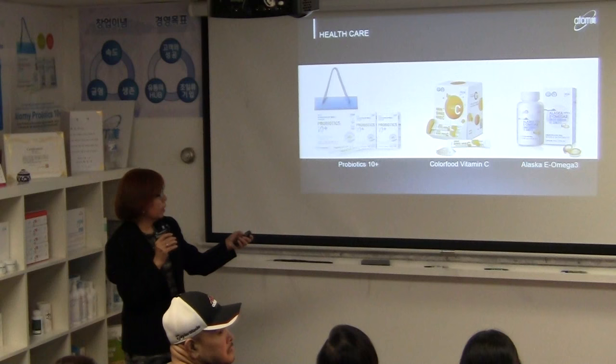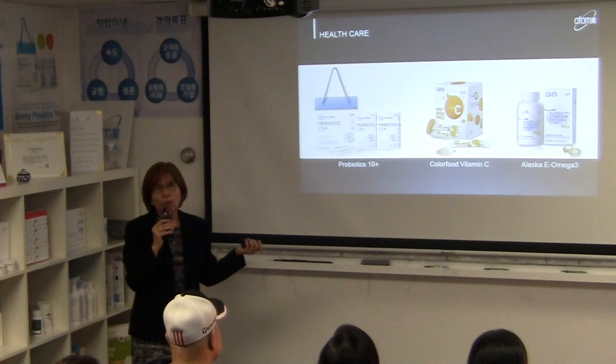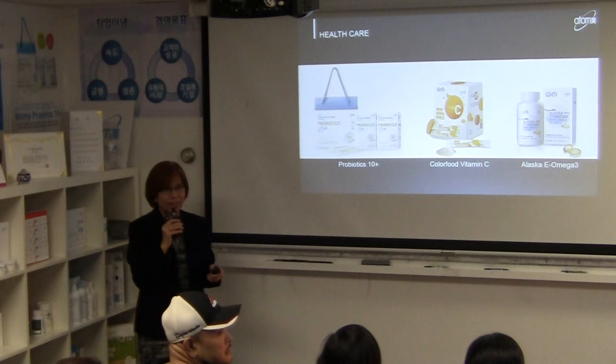Next in our product line is the Vitamin C. Our Color Food Vitamin C contains about seven color foods — red and yellow fruits including strawberry and pomegranate. Vitamin C is also an antioxidant, and there's a lot of hype around it because of the many benefits it provides.